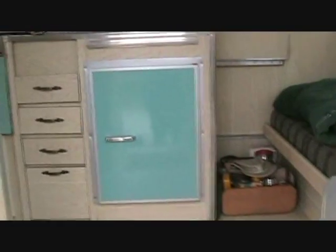Inside the trailer is just in wonderful condition. Fairly correct light blue fridge, light blue stove. We've got checkered curtains, stainless there on the back of the stove. No leaks in this one.